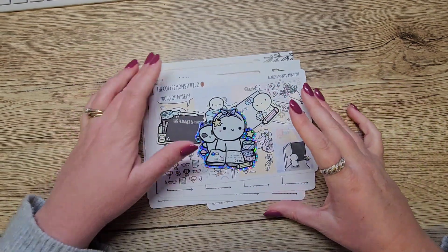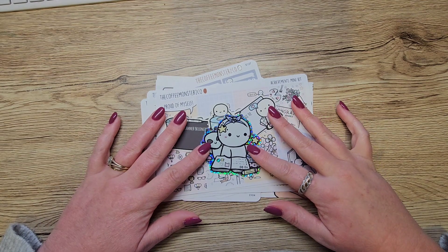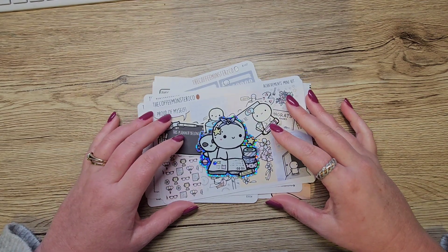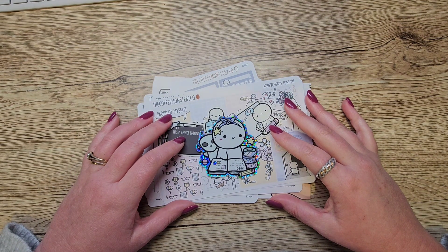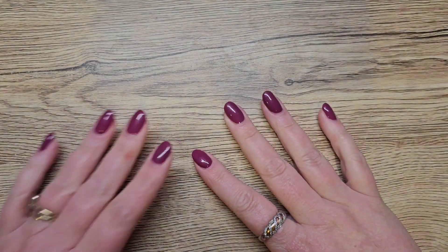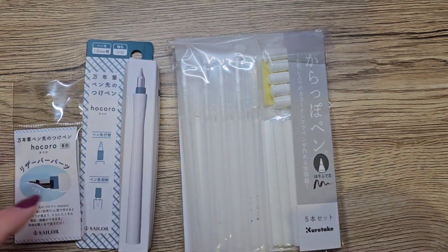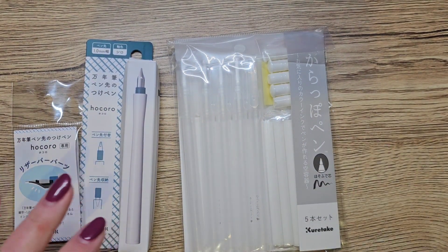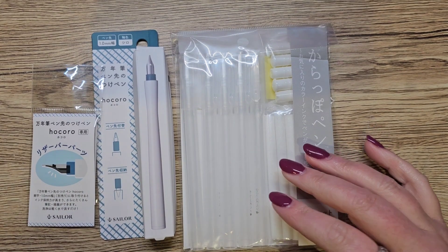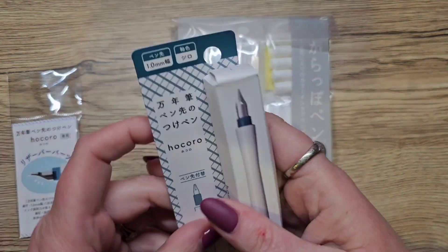That is my TCMC haul. The next thing we're going to have a look at together is a little order from the Stationery Selection. I had a shipment from the Stationery Selection in Japan arrive today — super excited about that.